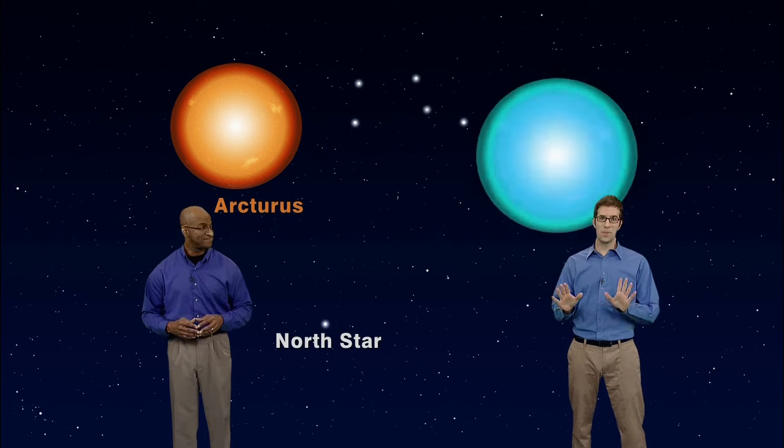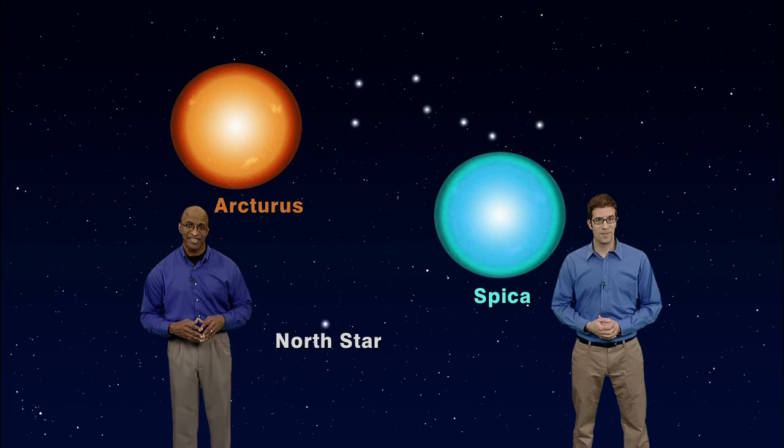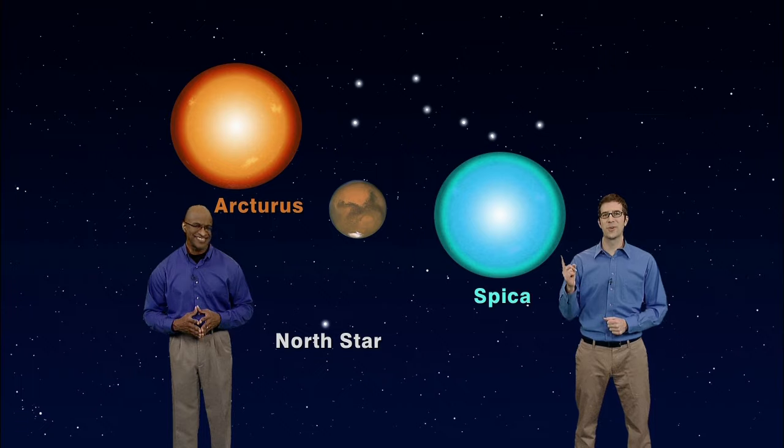Our jumping off point will be the Big Dipper — the most recognizable star pattern visible most of the year — and it will be your guide to the heavens. First it will point us to the North Star, then show us the way to the bright orange star Arcturus, then lead us to the brilliant blue star Spica. And we'll even meet a planet along the way.